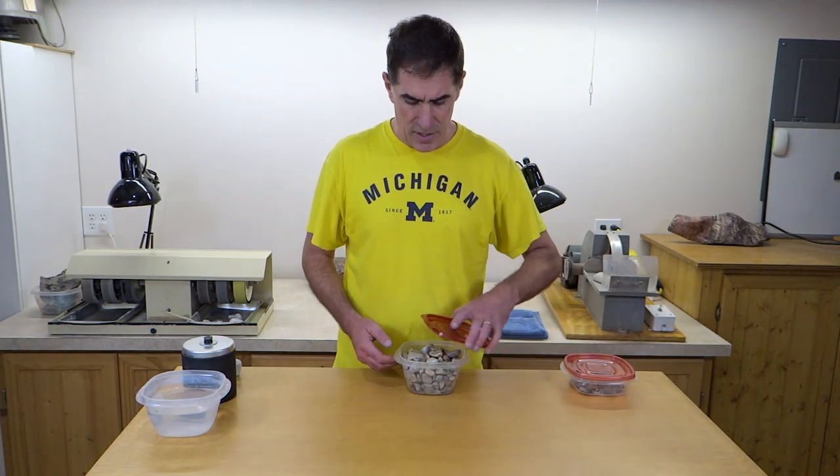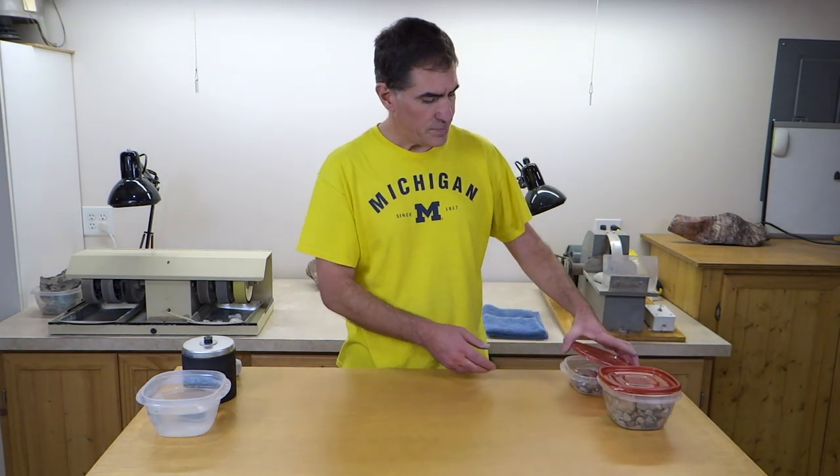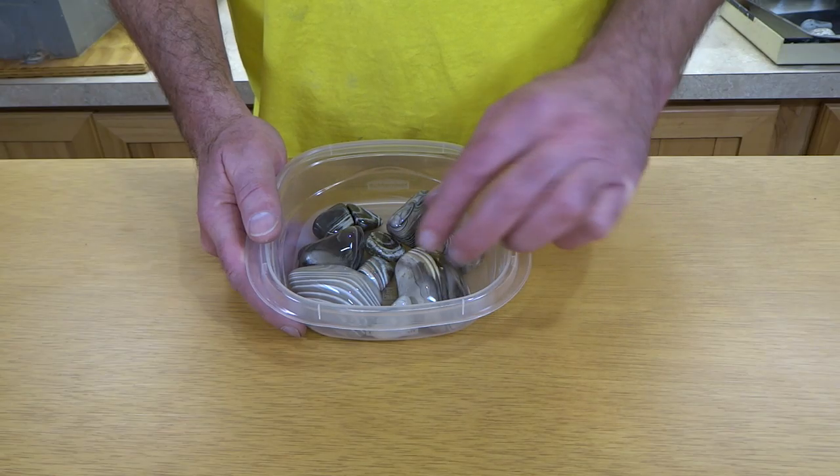Chert is related to agate and jasper and flint, which are all really hard rocks at around Mohs 7, and so they tumble up really nicely. Typically the harder the rock, the better it tumbles — there are other factors too, but that's a big one. This is some banded chert that I got here in Alpena. I like this a lot better than the Norwood chert, but it's a lot harder to come by too.